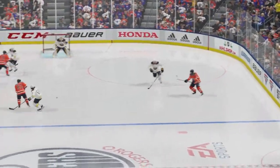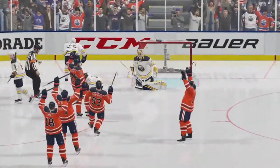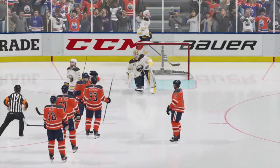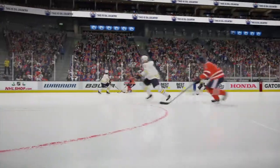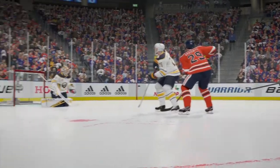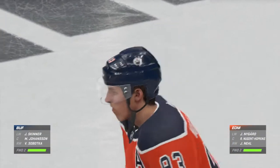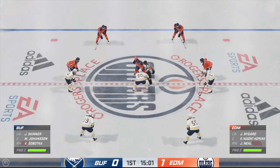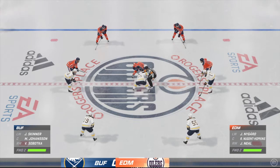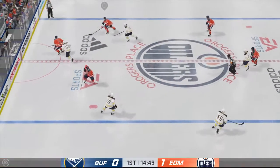He didn't have much room up over the glove, but as soon as the goalie dropped into the butterfly, there was enough for him to put it into the top bin. The Oilers are back at center ice with a 1-0 lead. You'd like to start quickly — this is about as perfect as you can get. At home, crowd behind you, and an early lead.